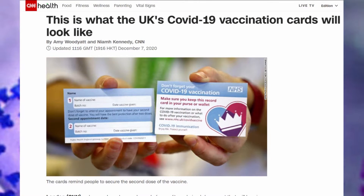Are these vaccine cards? This is what the UK's COVID-19 vaccination cards will look like. I think it's great that we can have cards that show whether you've been vaccinated or not, and I think it's great that we know what they look like. But I think it's a bit worrying that it doesn't take too much to Photoshop that.